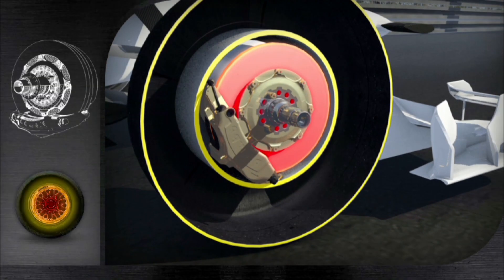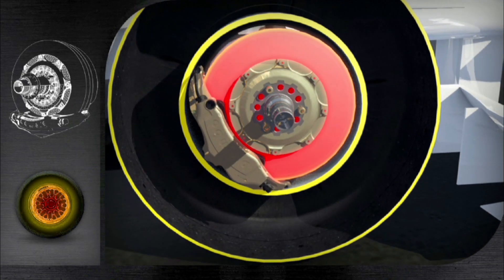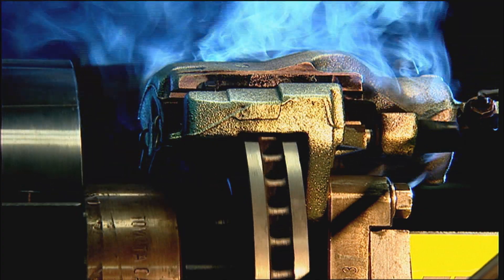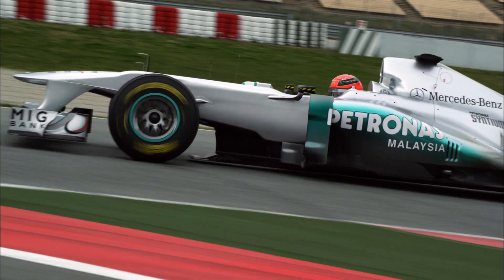Carbon brakes need to perform at up to 1,200 degrees Celsius. At each Grand Prix, the brakes are heated up to 1,000 degrees 800 times. The cars go from 100 to 300 kilometres an hour in 9 seconds and all the way back down in two and a half.